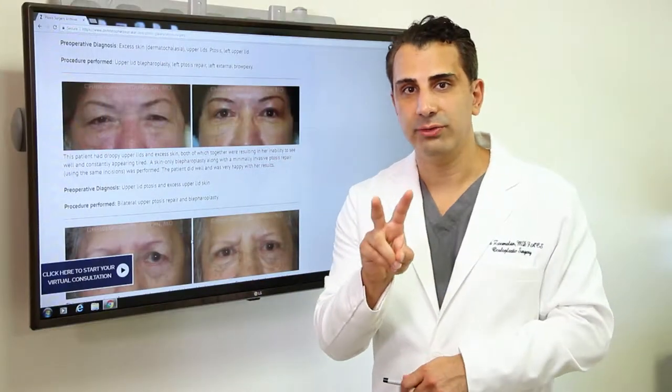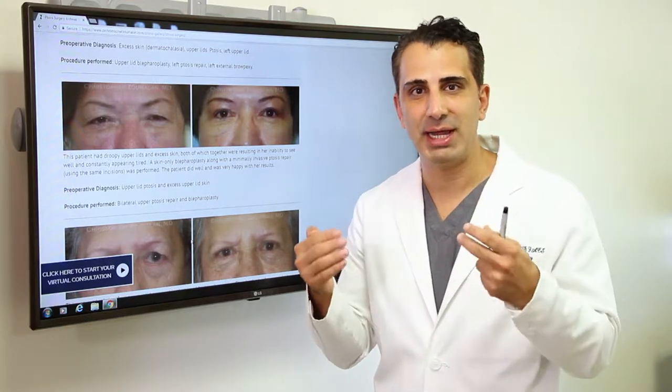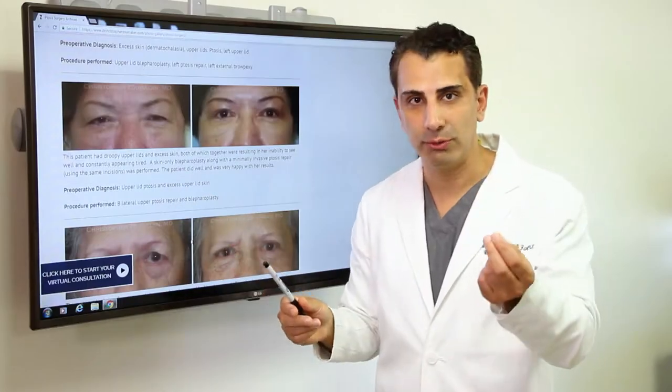A second cause of ptosis is actually the skin itself draping over the eyelashes and creating a droopy lid effect. Here's an example where this lady had extra skin that was draped over her lashes, also termed ptosis.